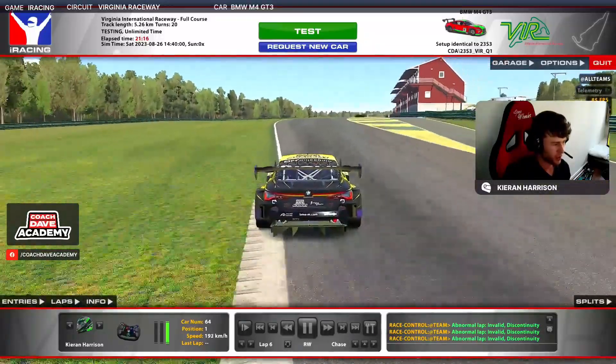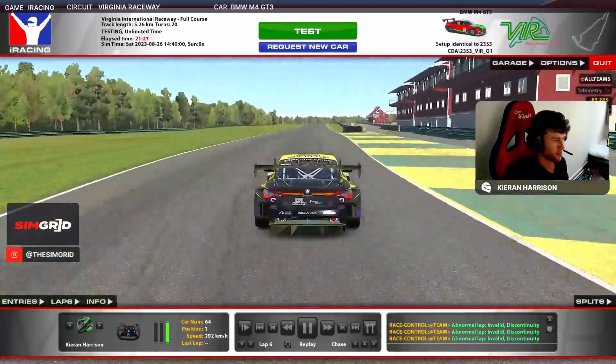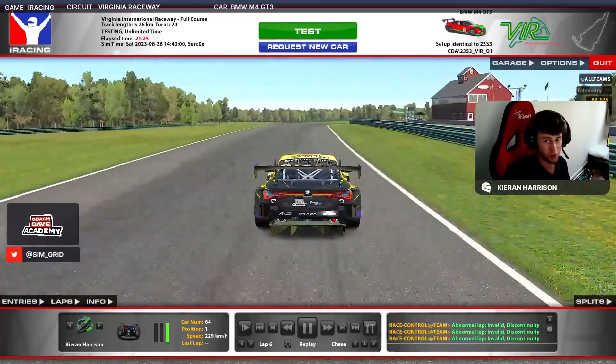I still managed to maintain full throttle here — the traction was good — and we managed to carry the speed all the way up to the line to deliver the lap.